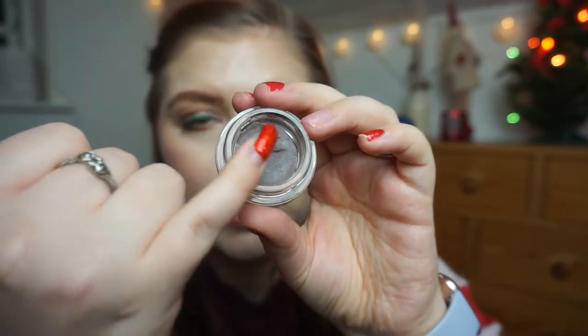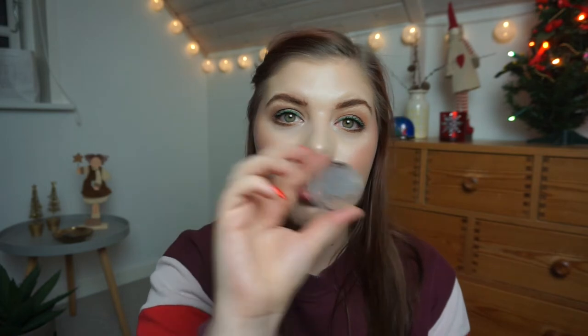I'm going to declutter the Maybelline Color Tattoo in Permanent Taupe. I used it as an eyebrow shade in my roulette pan collab. It's been pulling away from the edges for so long, and now it's too dry and crumbly to perform well. I loved it as an eyebrow color — cool-toned and taupey — but I won't buy it again because it's not cruelty free and it's dried up.